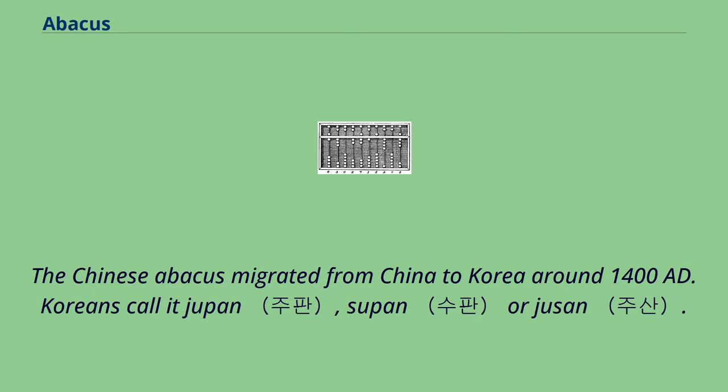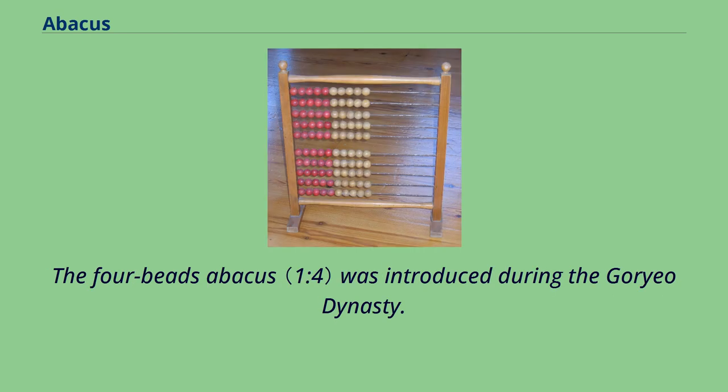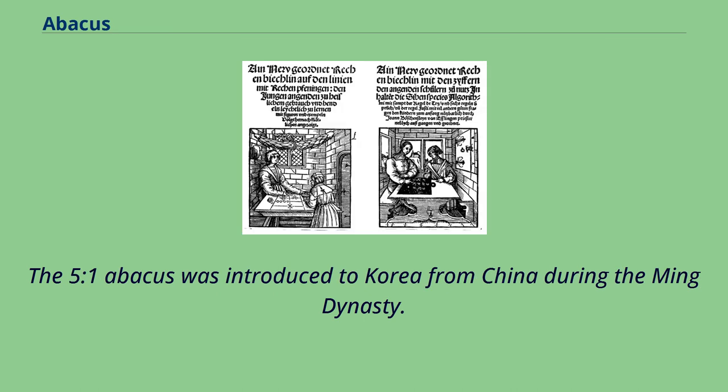The Chinese abacus migrated from China to Korea around 1400 AD. Koreans call it jupan, supan, or hubsan. The 4-bead abacus was introduced during the Goryeo dynasty. The 5-to-1 abacus was introduced to Korea from China during the Ming dynasty.